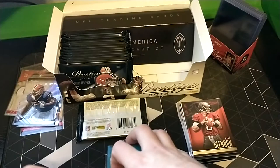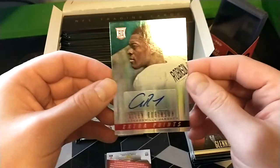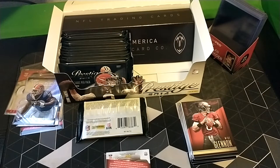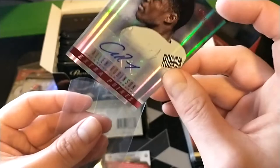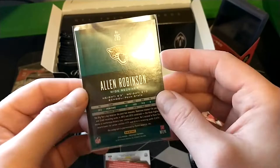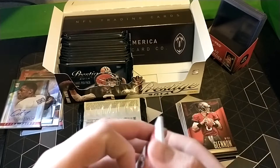This would be a nice auto if it is one. Okay it is - Allen Robinson! Not numbered or anything, but he is definitely one of the better players of this draft class. If only this guy could get a top-tier quarterback - he's just played with inferior QBs for the most part. It's a good auto, not numbered, rookie card Allen Robinson. Nice - pretty satisfied with that.